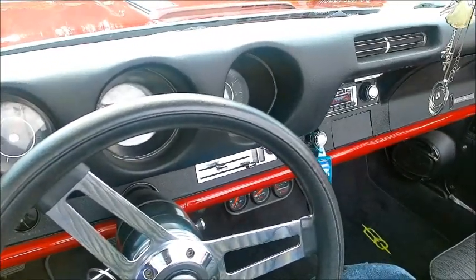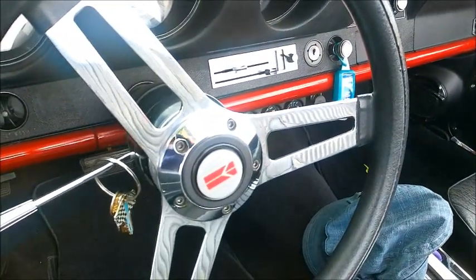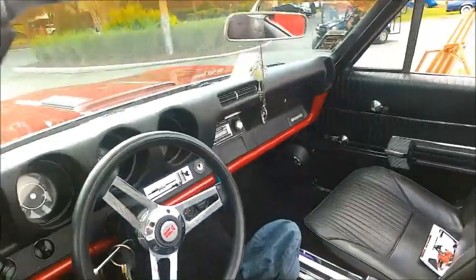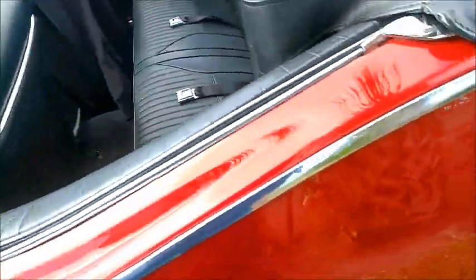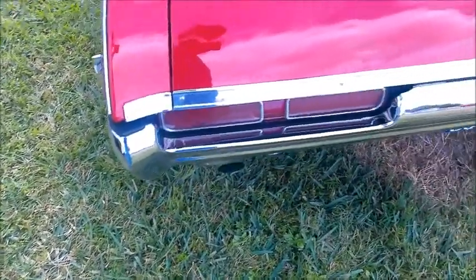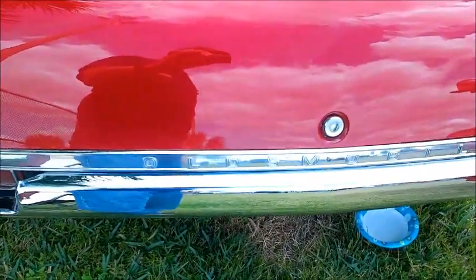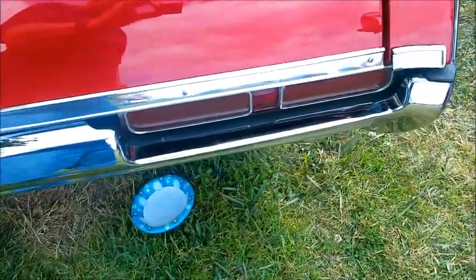Looks like it might have air conditioning, and some supplemental gauges under the dash. The tail lights are built into the bumper, which is kind of the way things were done at that point.